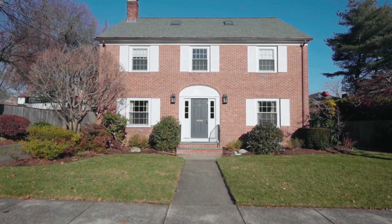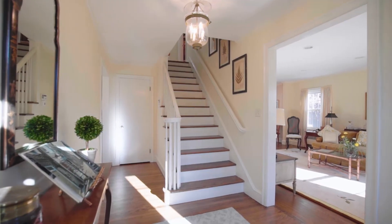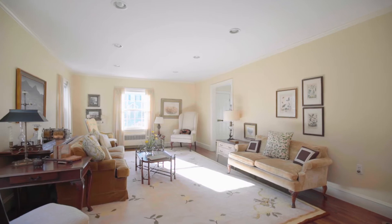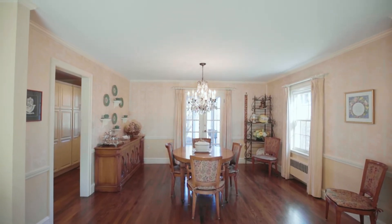Approach the main entry and step into the welcoming Center Hall, displaying rich hardwood floors and elegant crown molding. The crisp styling continues as you move right into the spacious combined living room and dining room, perfect for hosting VIPs or relaxing with friends.